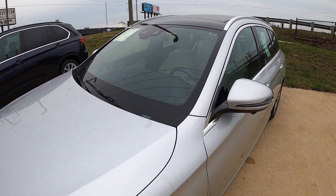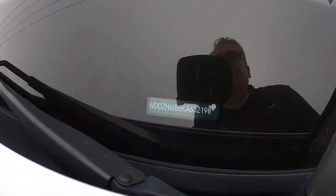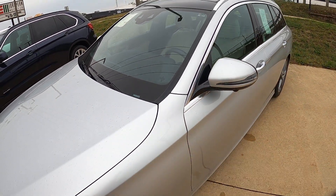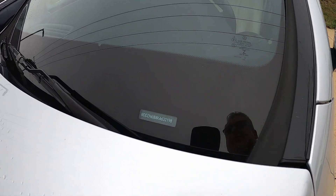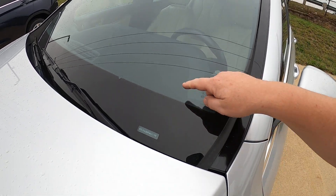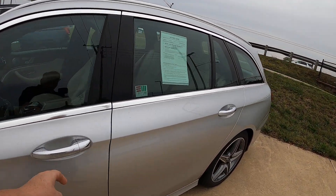Every car since 1980 has a 17-digit VIN number, and it's located right there on the driver's side corner of the exterior windshield. Some of them are a little bit easier to spot — this Mercedes is really easy — but they're all right here in this area.